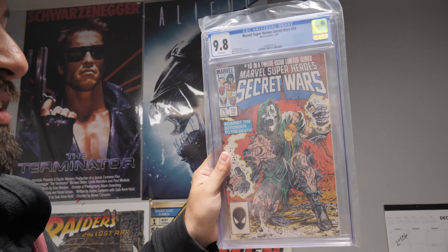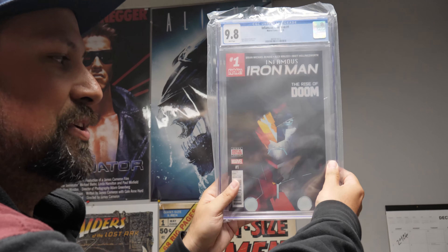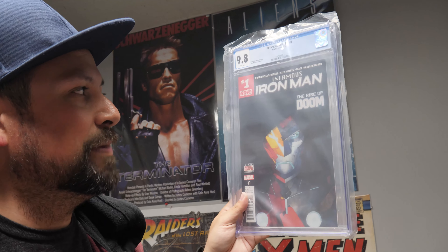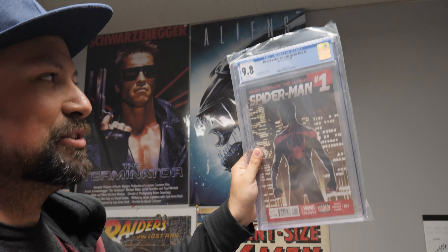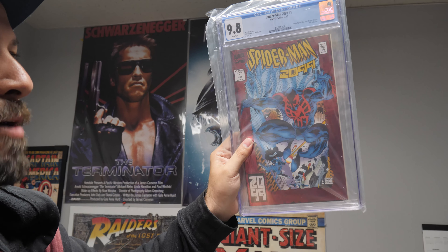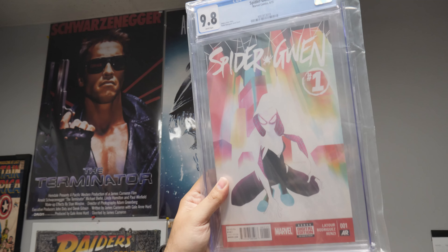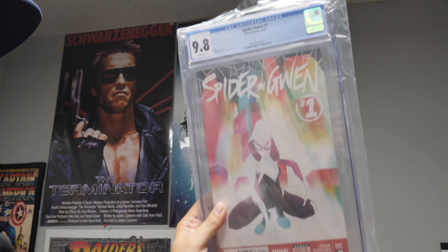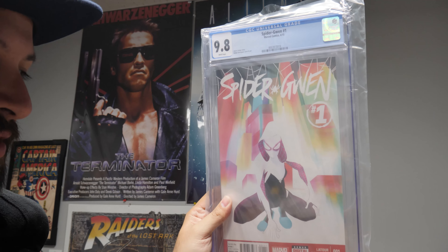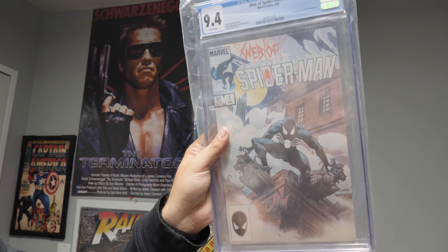Marvel Super Heroes Secret Wars number 10 — really cool Dr. Doom cover, he's kind of just falling apart. Infamous Iron Man number one — this is when Dr. Doom took on the Iron Man persona, the rise of Doom. Miles Morales Ultimate Spider-Man number one, nine eight white pages — really cool Miles cover. Spider-Man 2099 number one — origin of Spider-Man 2099. How about Spider-Gwen number one in a nine eight white pages? Speaking of Into the Spider-Verse, here's Spider-Gwen. I'm a big Spider-Gwen fan — not her first appearance, but it is her number one issue. Moon Knight 38, last issue — and the dead shall rise. Web of Spider-Man number one in a nine four white pages.